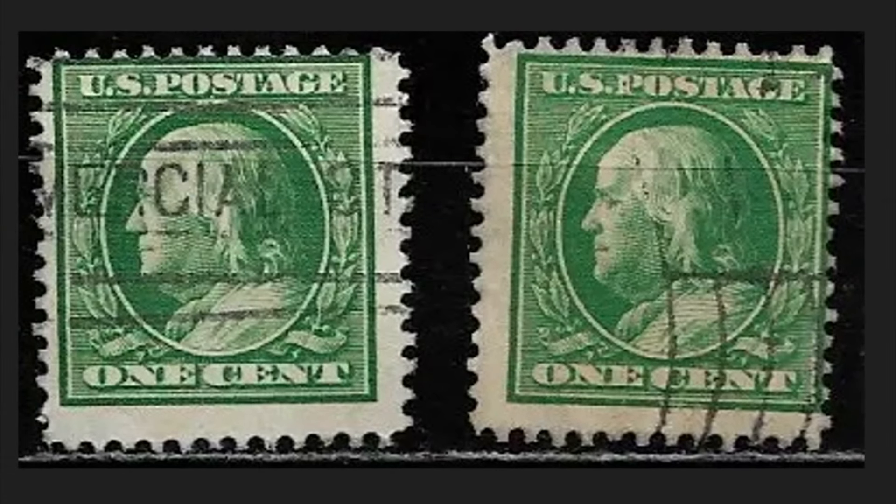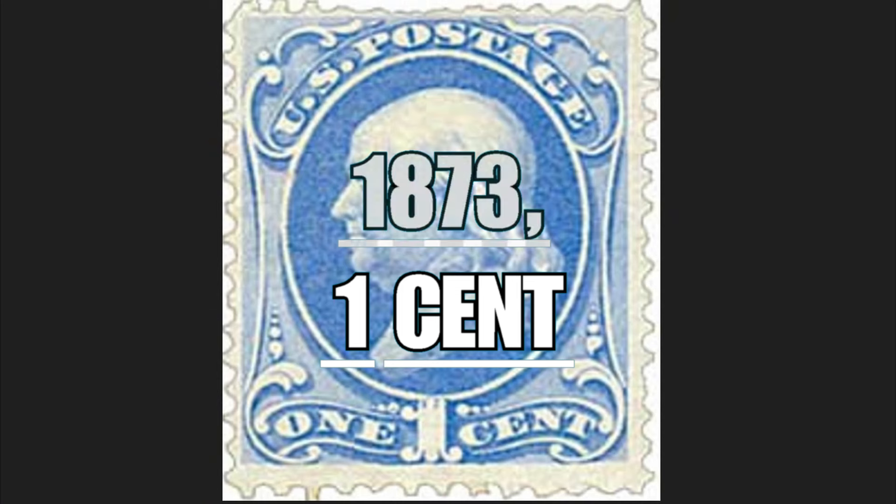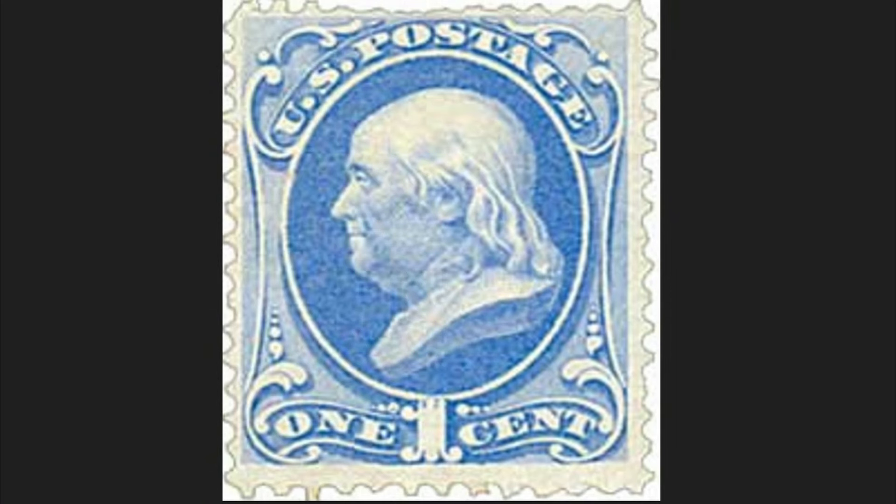It had a circulation of 5,300,000 copies with 12 serrations. Today this series of six pieces is worth $195. The one-cent stamp of 1873 depicts the bust of Benjamin Franklin, considered one of the founding fathers of the nation and a key part of American history.